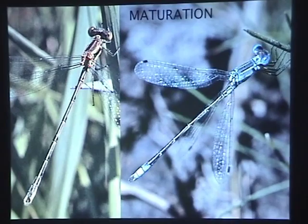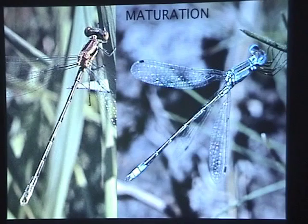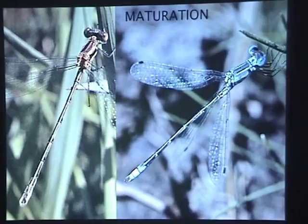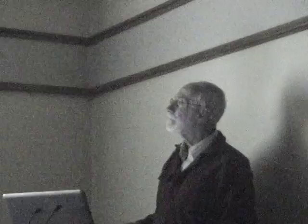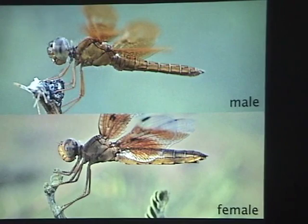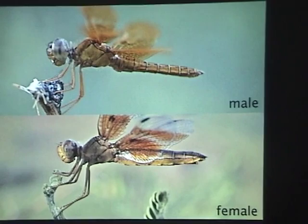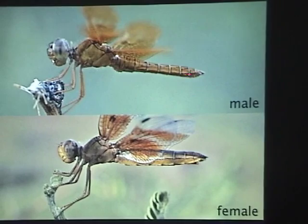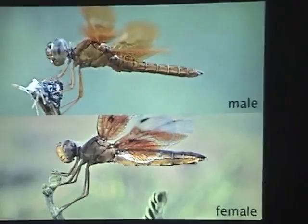As dragonflies mature they change color — this lyre-tipped spreadwing shows its immature versus mature appearance. Blue is often the color of mature odonates; pruinosity — a whitish powdery bloom — develops through the cuticle and changes their color. It's easy to tell the sexes apart: males are usually more slender, females have a bigger abdomen for holding thousands of eggs. The male has secondary genitalia under the second abdominal segment, three appendages at the end of the abdomen versus two in females. Sometimes they're very differently colored — high sexual dimorphism — sometimes very similar.